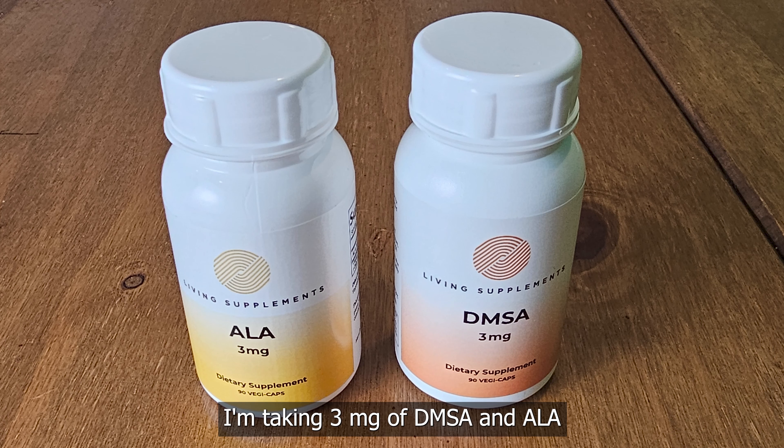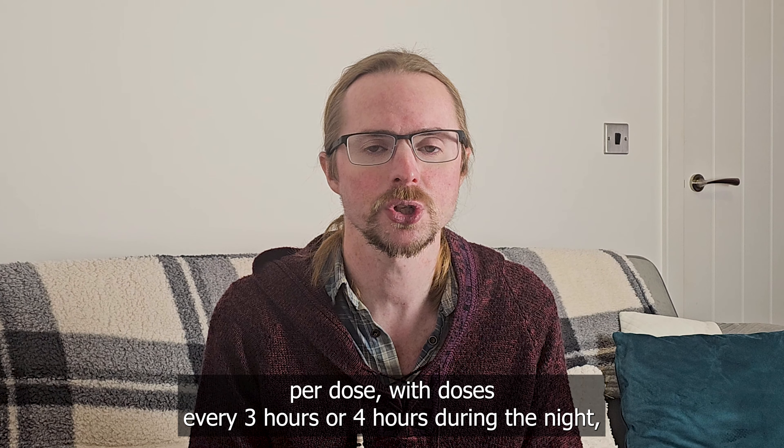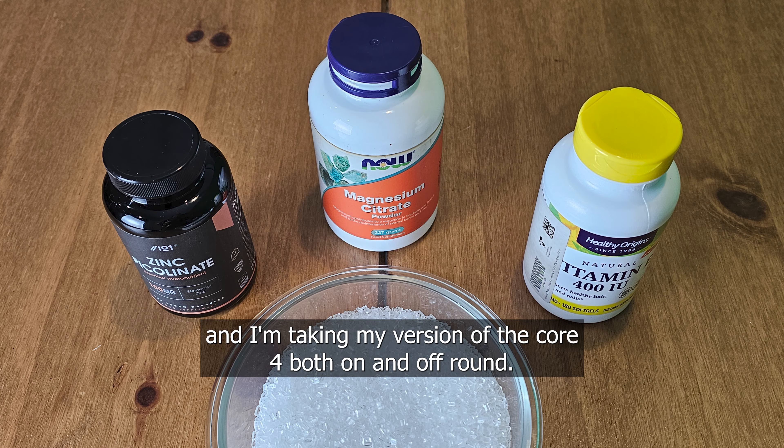I'm taking three milligrams of DMSA and ALA per dose, with doses every three hours, or four hours during the night, and I'm taking my version of the Core 4, both on and off round.